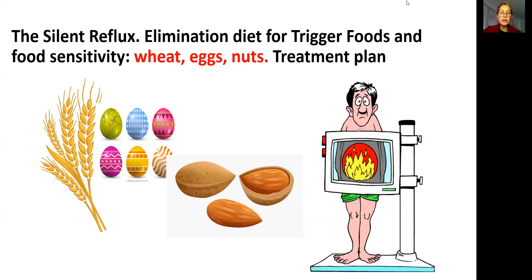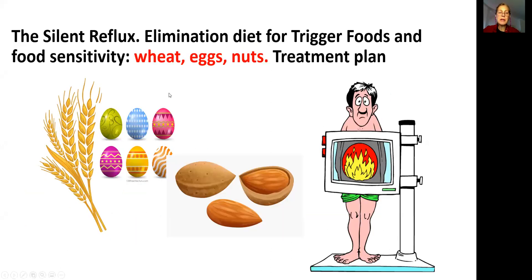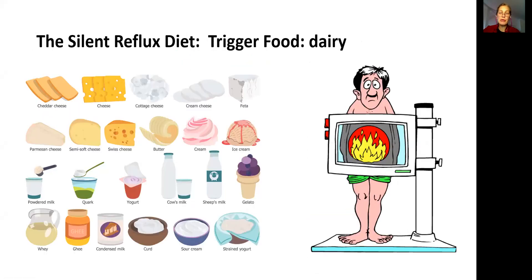Hi friends, today we are going to continue our conversation about silent reflux, elimination diet and food sensitivities. Today I will touch on a different topic: wheat, eggs and nuts. An ex-patient of mine, when she saw my video on dairy products, she wrote to me and said, 'Do you remember me? I was the one who has a problem with eggs.' I sure do remember you. So let's start.